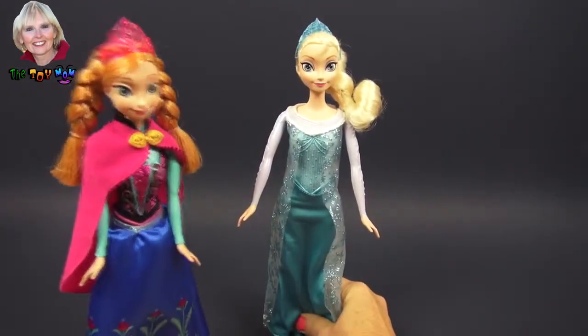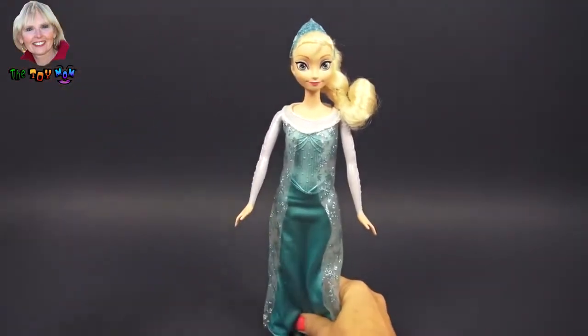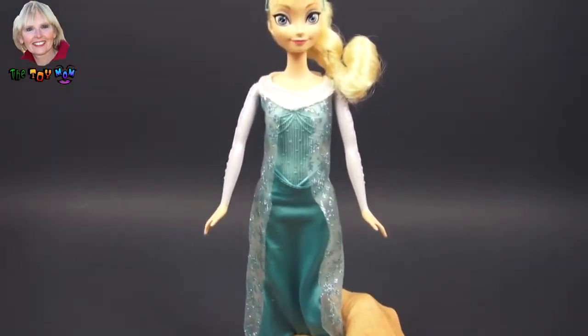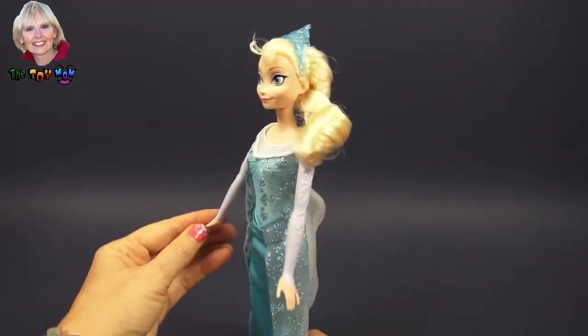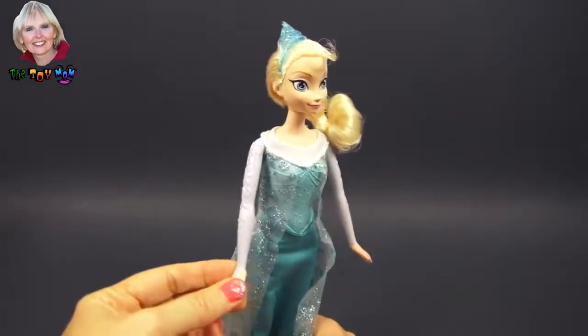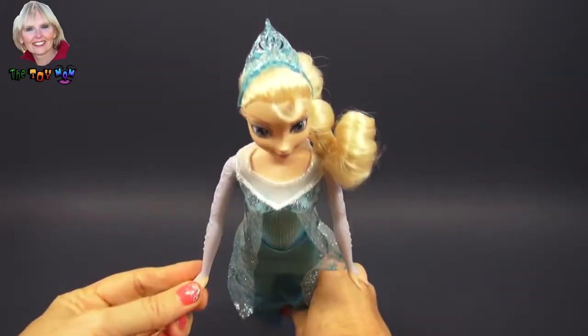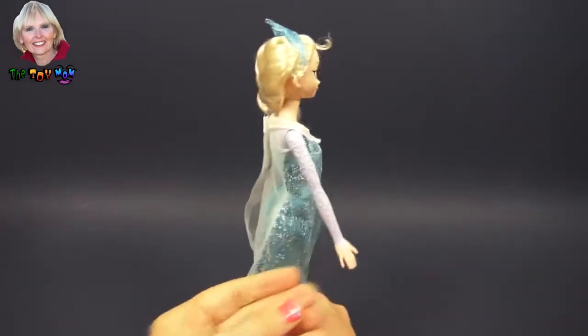Let's talk about Elsa first. Anna, I'll get to you in just a moment. Thank you. Elsa will someday be queen of Arendelle and the doll is a wonderful representation of her. You can see she has a crown, of course. She's a princess. She has beautiful, golden, flowing hair.